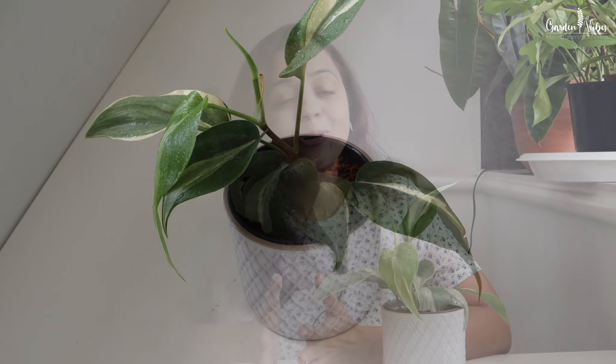A few months back I got this beauty from the nursery and instantly fell in love with it. The new leaves have an incredible range of colors, starting as bright orange when they first unfurl and gradually fading into deep green as they mature. It gives the plant such a vibrant, constantly changing look — super fun to watch. What really makes this plant stand out is how compact it is, perfect for a crowded plant corner.